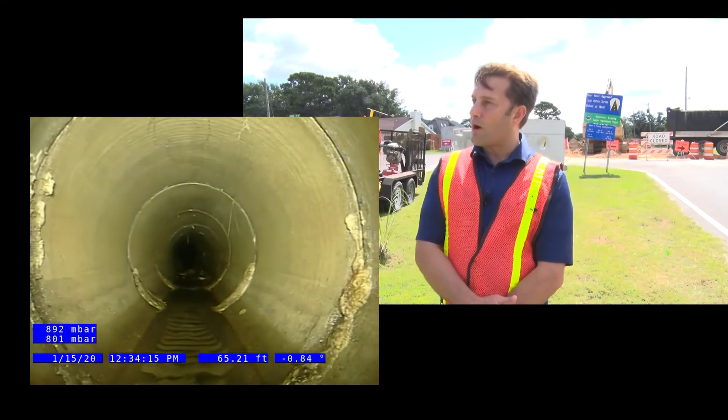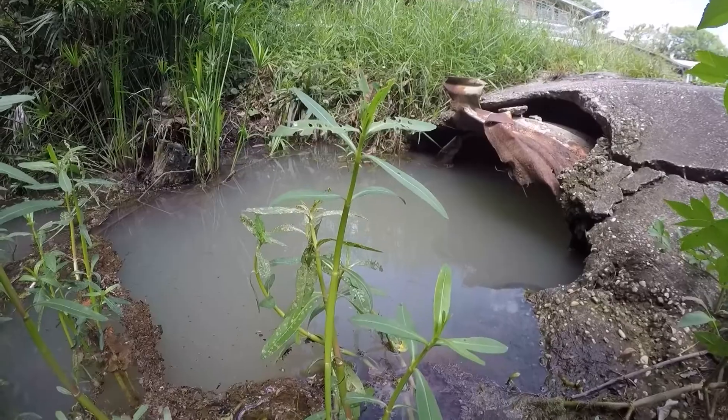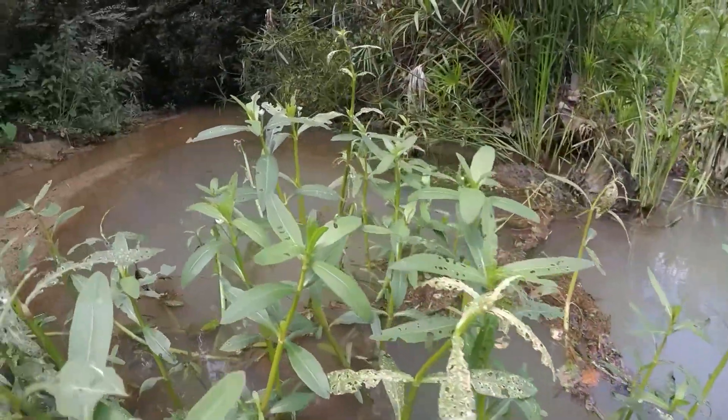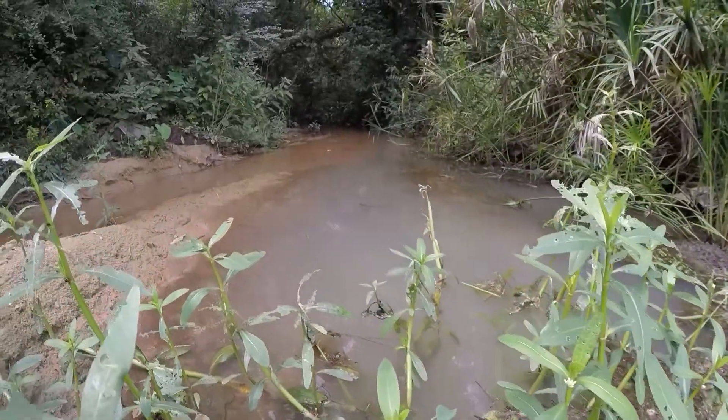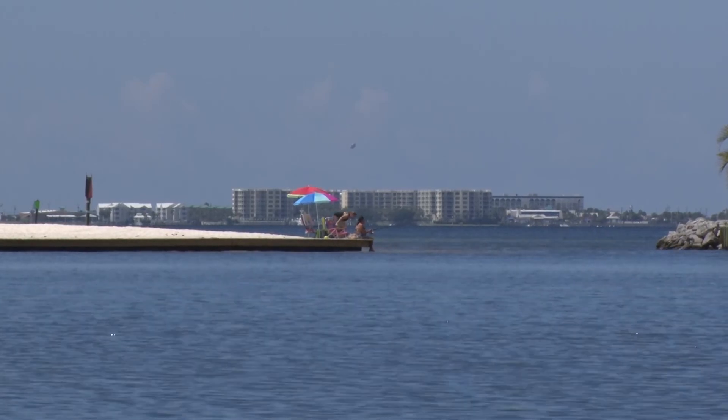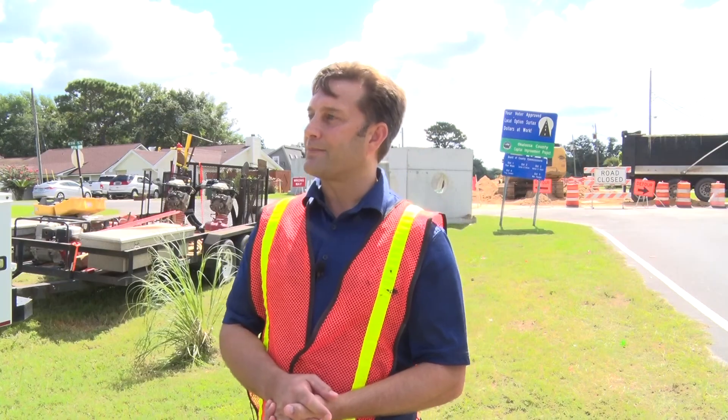Eventually it reaches either a stormwater pond where it's further treated. In a case like we're on 6th Street, we don't have any stormwater ponds in this area, so it just dumps out into a wetland. The wetland dumps out into a lake, which dumps out into a bay, which goes out into the gulf — so eventually it all ends up in the gulf.